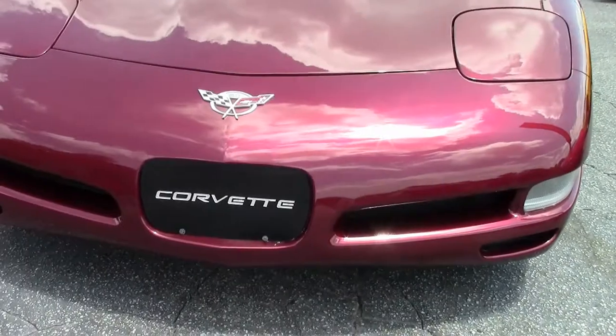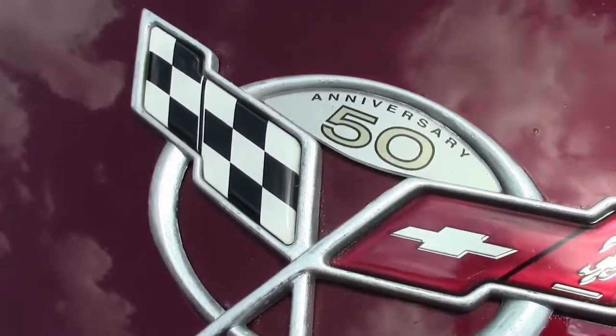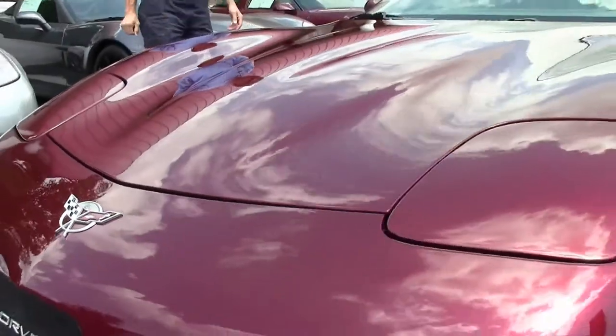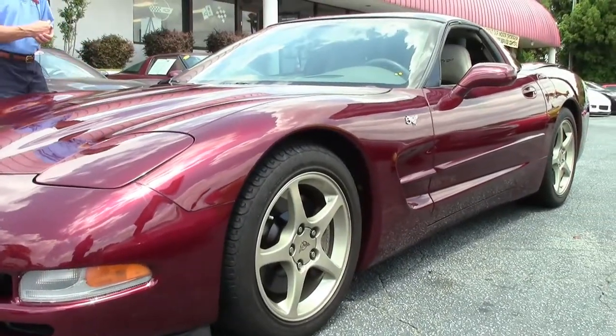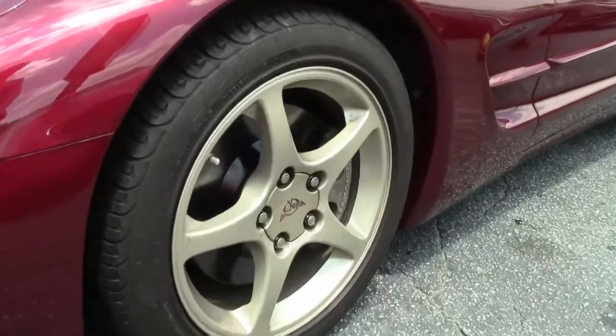The paint has a beautiful shine. Emblems look excellent. Tires and rims look good. We're going to check out the car and walk around it.